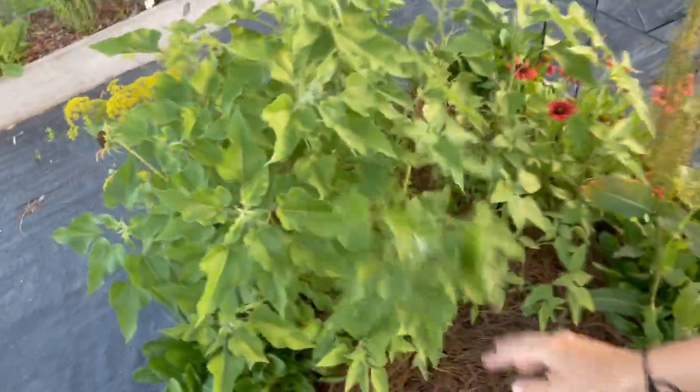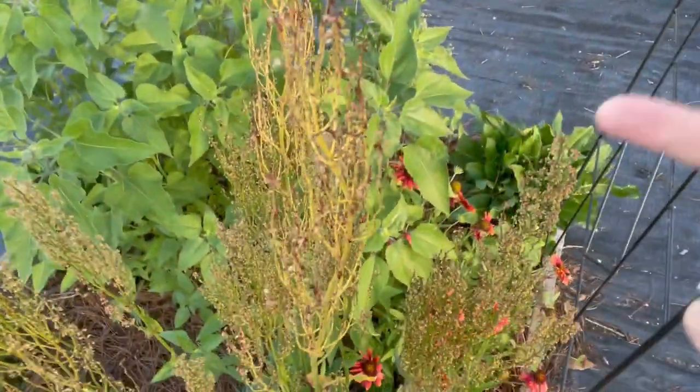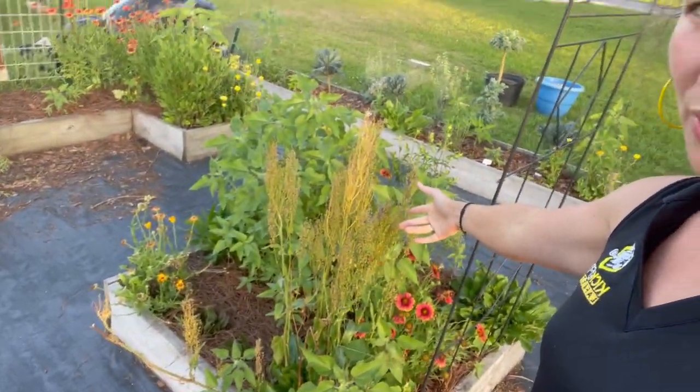I'm really waiting on this sorrel to finish going to seed so that I can share these seeds, because I get asked every day, 'Do you have sorrel seeds? Where do I get sorrel seeds?' I really want to be able to share them, so I'm letting this sorrel go to seed for that.